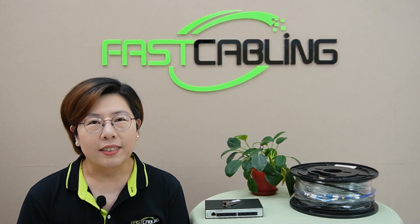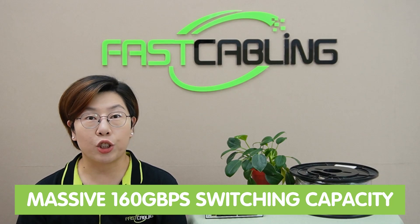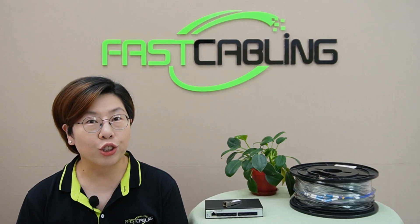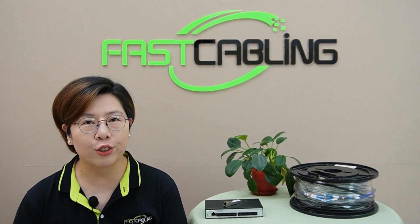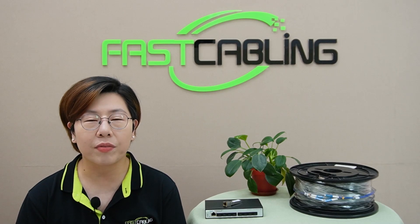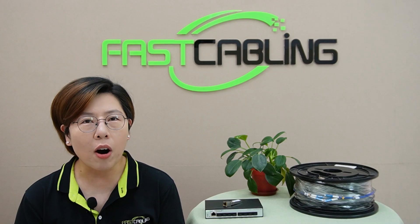Let's talk performance. With a massive 160Gbps switching capacity, this switch is a beast. It's designed to handle heavy traffic loads, making sure your network is fast and efficient even under high demand. And with Layer 3 management features, it's not just fast — it's smart.